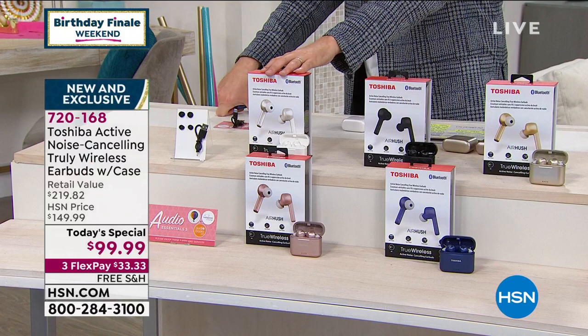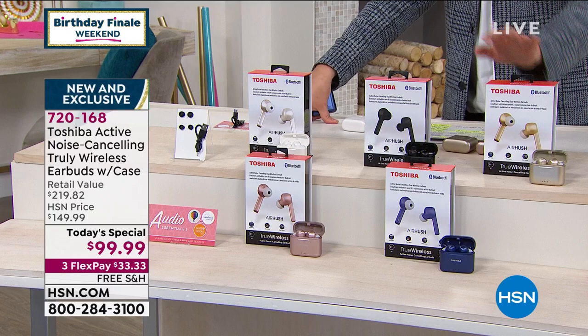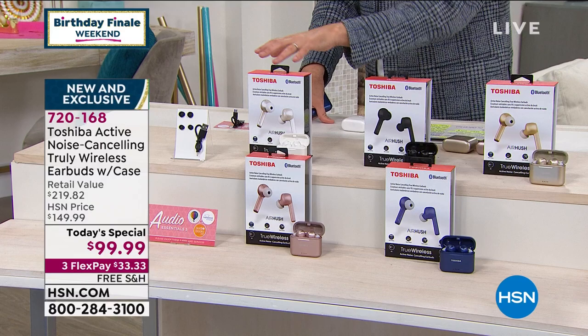We have our Pearl White available. A lot of folks have been buying two pairs — one for themselves and their partner, their husbands, wives, sons, daughters. There's white, there's black, there's the gold, there's the rose gold, and there's the blue. Everybody's going to get great software apps and services, so the total value is over $219.